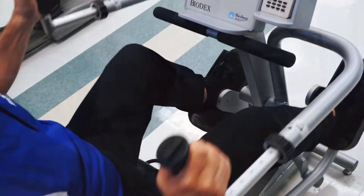At Concordia, our outpatient physical therapy department provides a variety of treatment options to help patients find relief from pain and regain their strength, independence, and mobility.